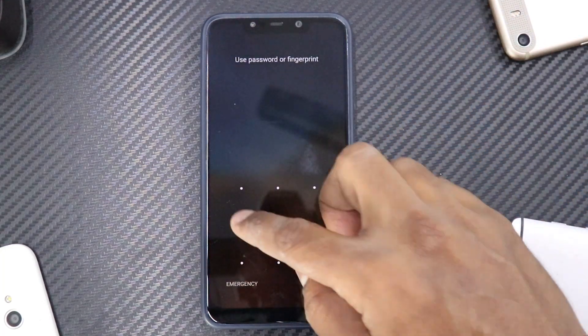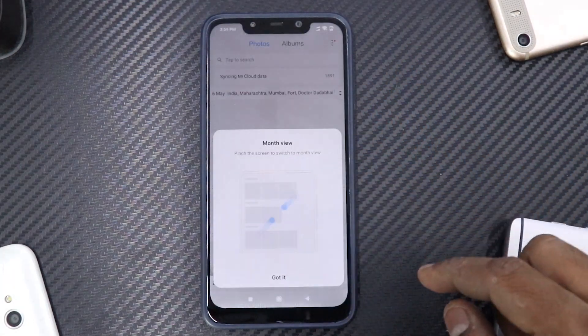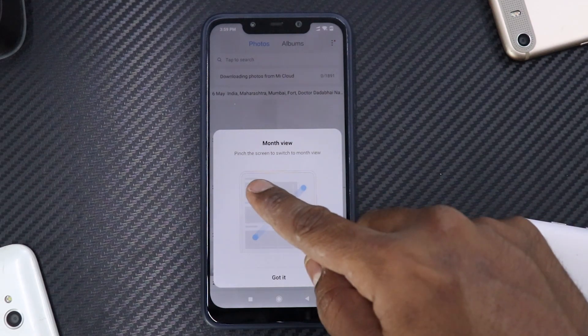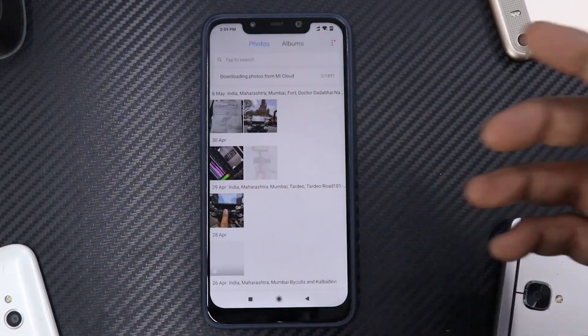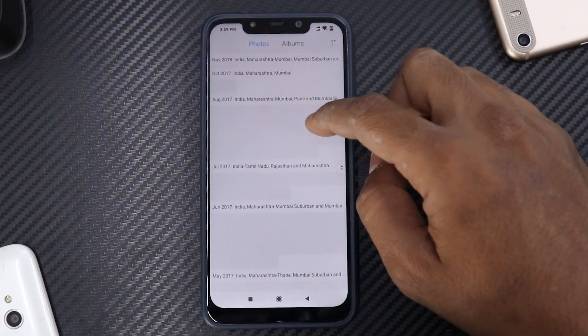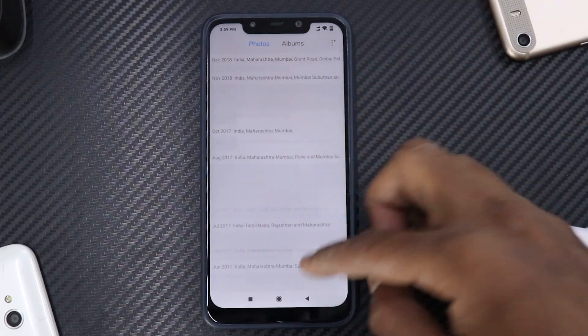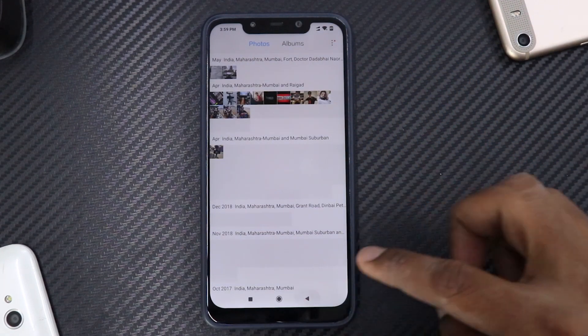One last thing I'd like to share is if you go to Gallery — so this is the new feature: pinch the screen to switch to month view. This is basically how your usual Xiaomi gallery looks, but if you pinch like this, you will get a monthly view with location and all the other details. So that makes your gallery even better — that is another good addition.